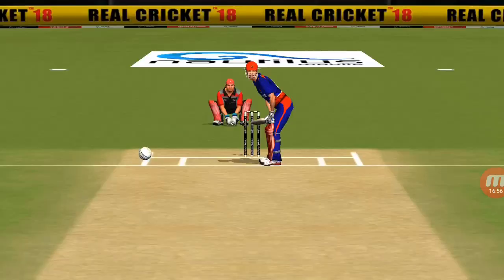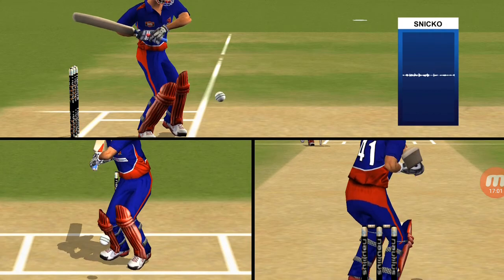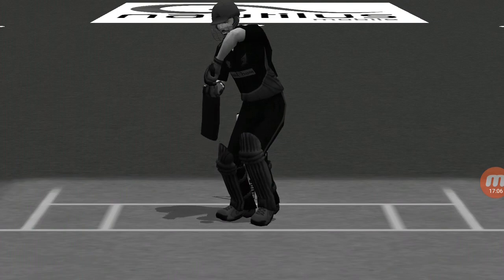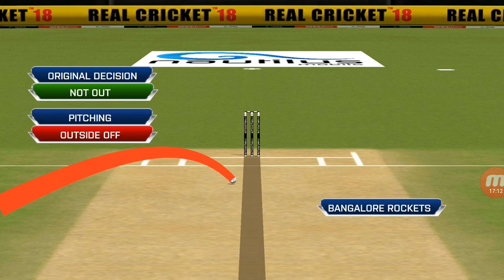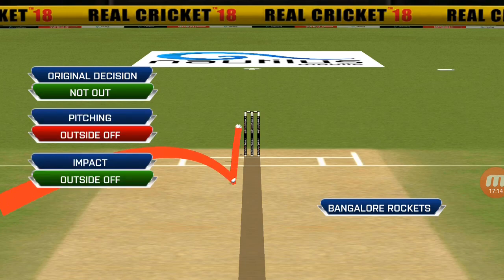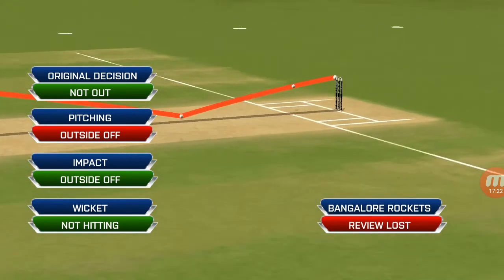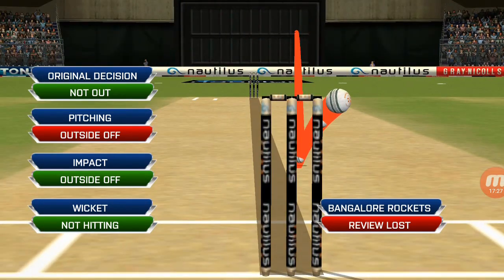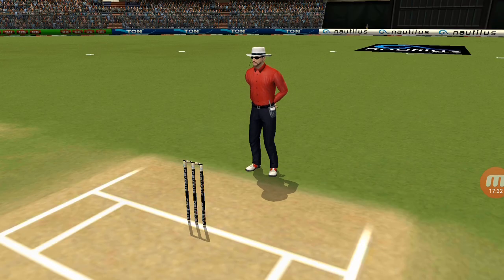Checking for a no-ball — fair delivery, no problem. Can't see anything on Snicko. Can't see anything on the hotspot either. Reaching outside, ball is in back outside — not hitting.